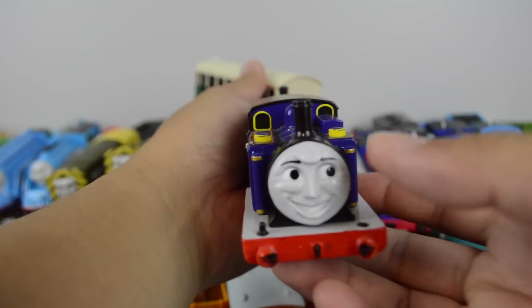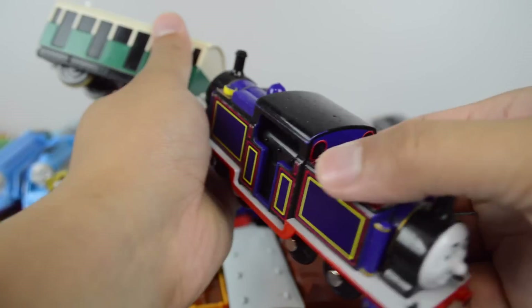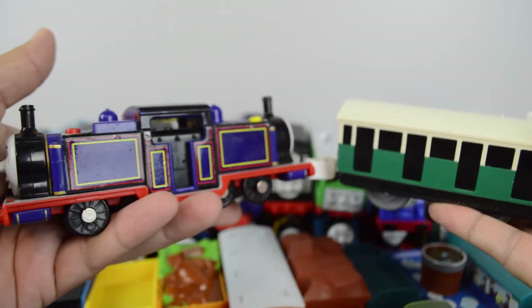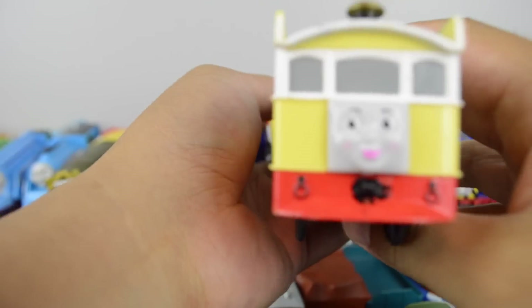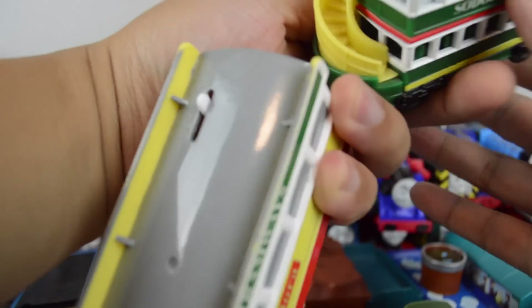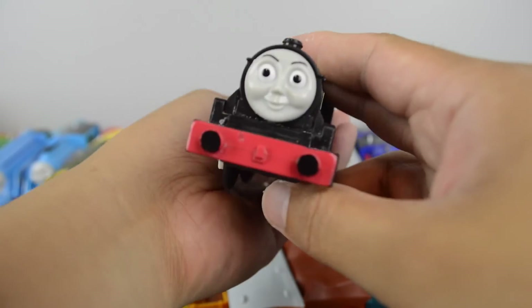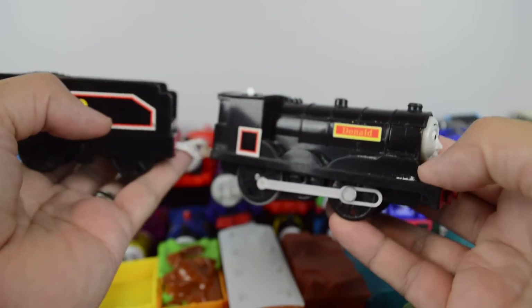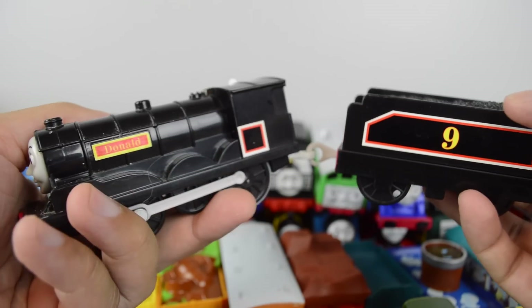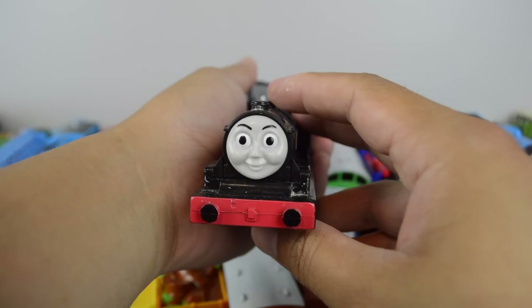Trackmaster Edward. Flora made by the Hit Toy Company. Trackmaster Donald. Trackmaster Douglas.